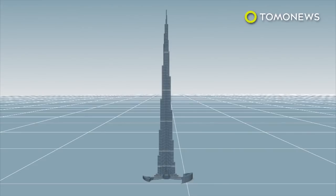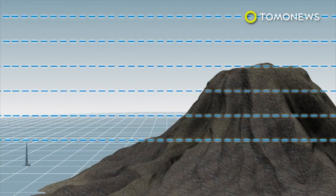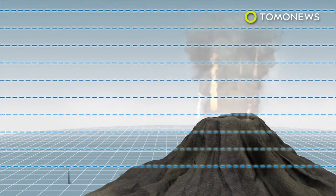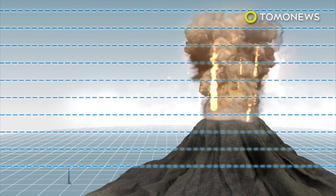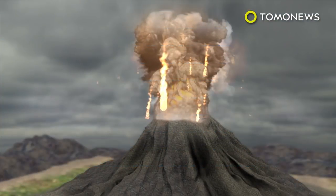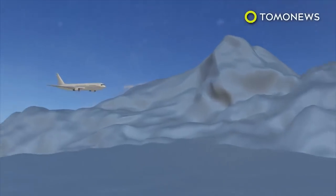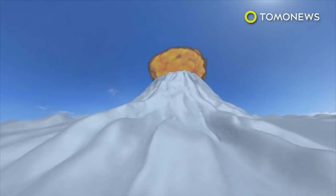Mount Agung stands at over 3,100 meters tall — more than four times the size of the world's tallest building, the Burj Khalifa. However, any resulting ash cloud from an eruption could stretch to heights of 10,000 meters or higher. This would create chaos and danger for flights in and around Indonesia and other nearby countries.